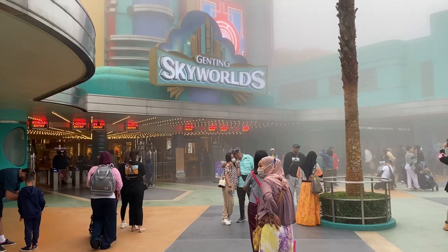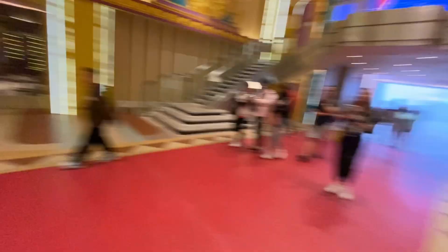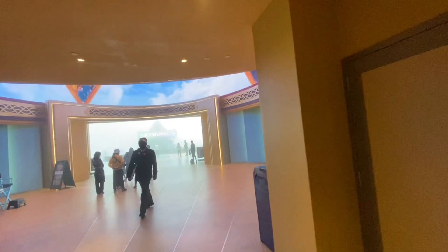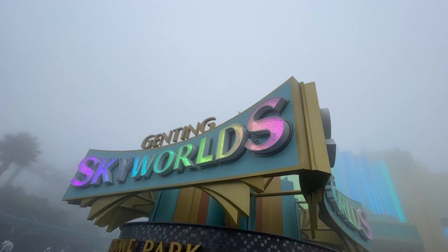We're at the entrance of Genting Sky Worlds, which is the theme park in Genting Highlands. I have my ticket and I'm going inside the park. The weather here is not so nice but I'll show you as much as I can. This place is normally very crowded, and as usual today it's very crowded, with many people coming here as it is one of the most famous tourist attractions.